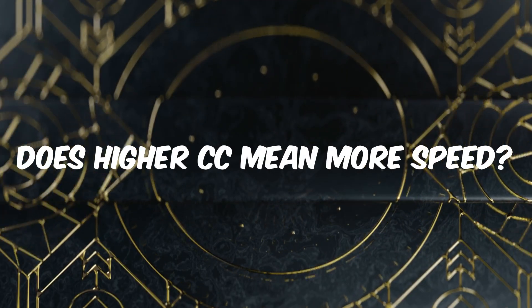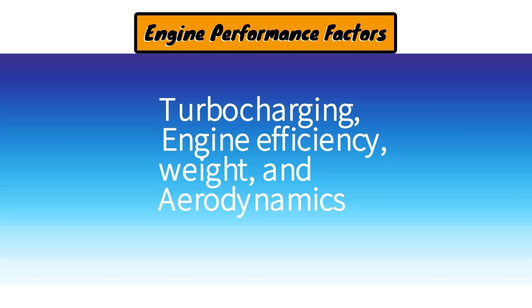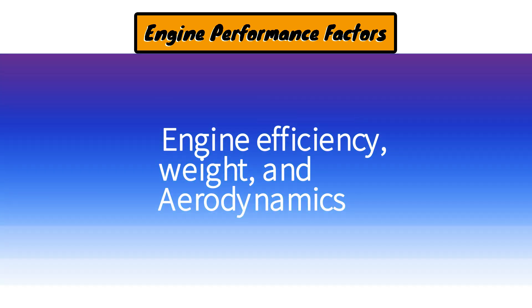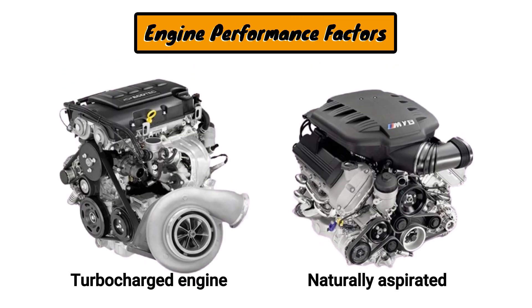Not always. While a higher CC engine generally produces more power, other factors like turbocharging, engine efficiency, weight, and aerodynamics also matter. For example, a 1.5-liter turbocharged engine can produce power similar to a 2.0-liter naturally aspirated engine while consuming less fuel.